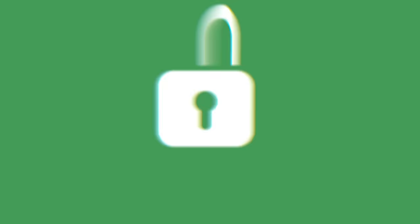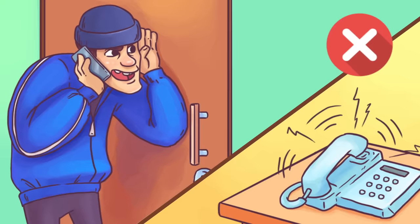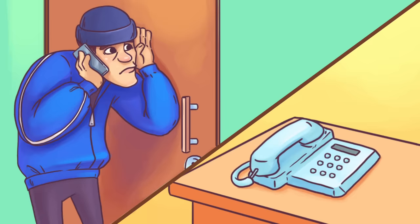Tip 11: Don't Let A Thief Hear Your Phone Ringing. Some thieves get creative and use a landline phone trick where they call your home phone and wait for an answer. If no one picks up the phone, it means that nobody's home. If you mute or lower the sound, you'll confuse a potential burglar since they won't hear any sound.